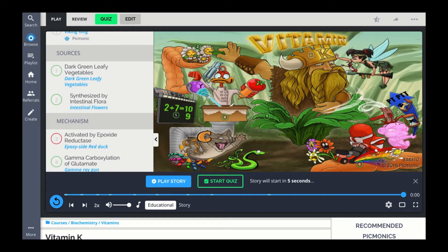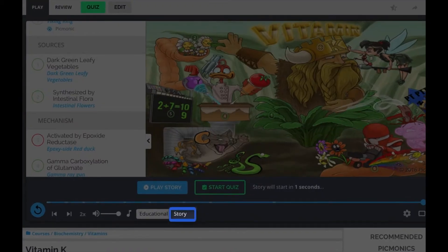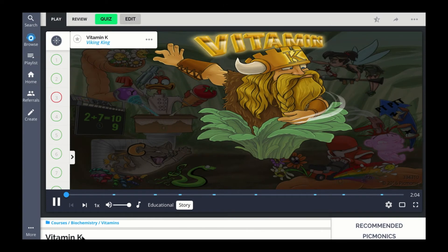When the educational audio ends, close your eyes, take a breath, then open your eyes and the story audio will begin. The story audio ties all the characters together so that when you can remember one of them, you can remember all of them.